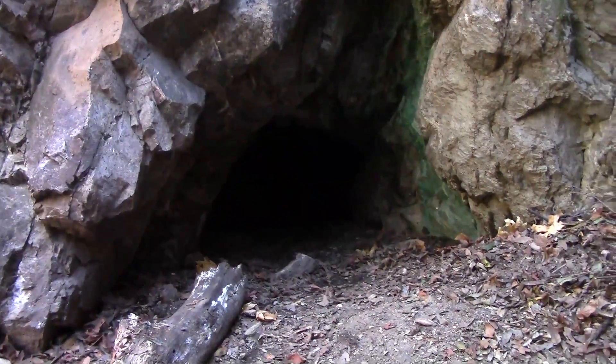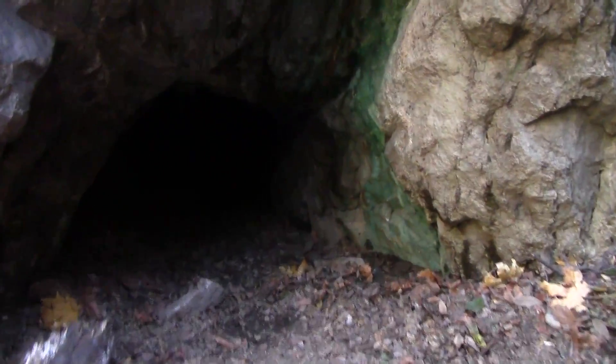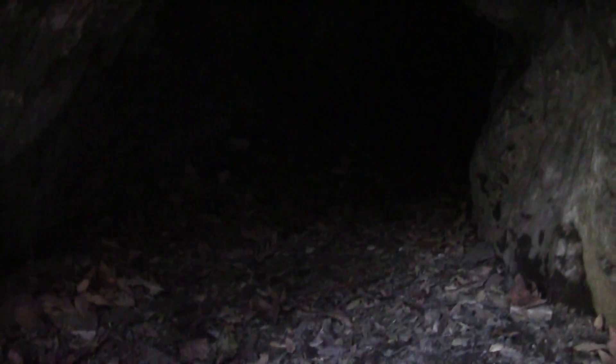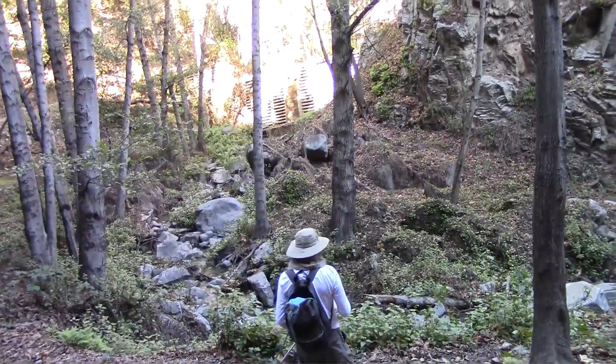We're debating whether we should go into this cave or not. I'm exploring it. Something just moved — just kidding. But it does go back. This is actually a really nice place to camp. If I had to hold up here for the night, I'd feel comfortable camping in that.